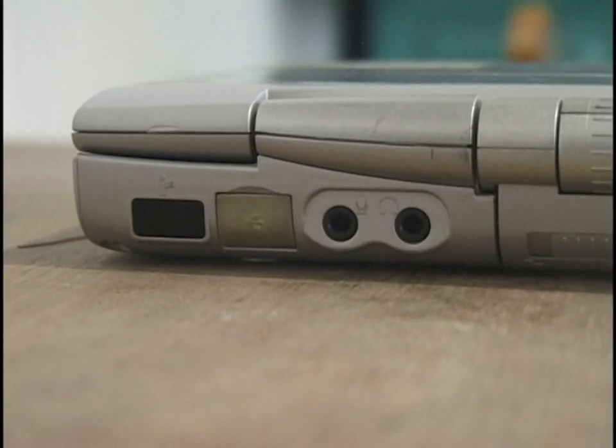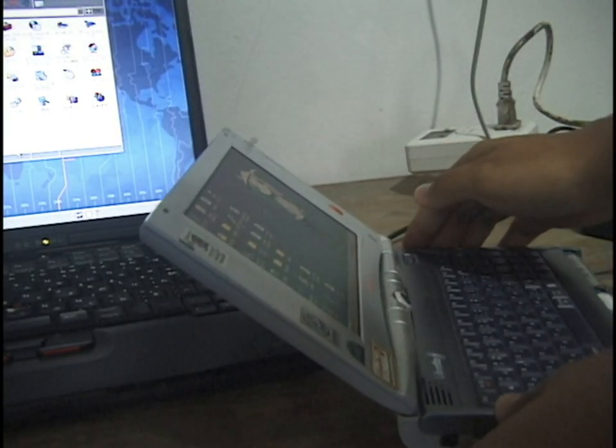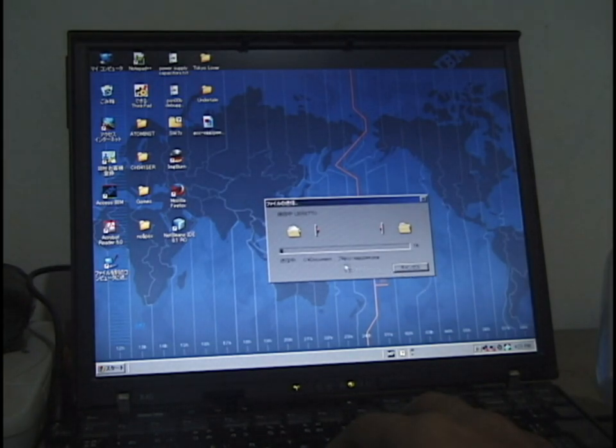At the back there's an IrDA port for exchanging data with IrDA-enabled devices like PDAs or other computers. Transferring files across this interface is like transferring files across a null modem serial cable — it's basically serial with infrared pulses. Look at the speed and power of infrared: 4 megabits per second! It's slow!